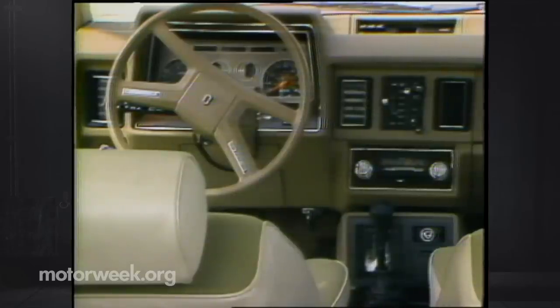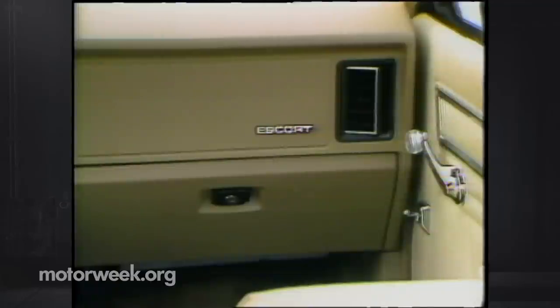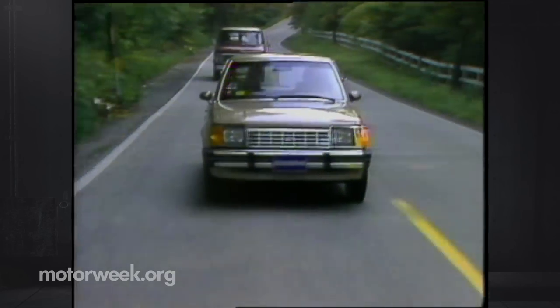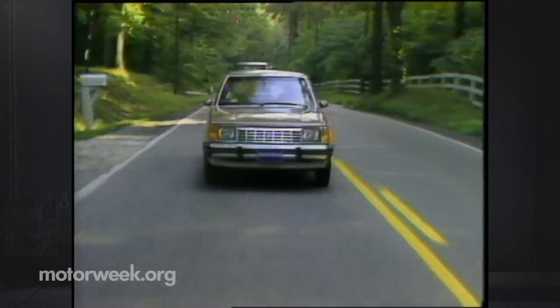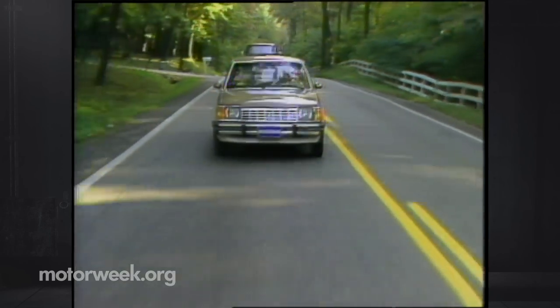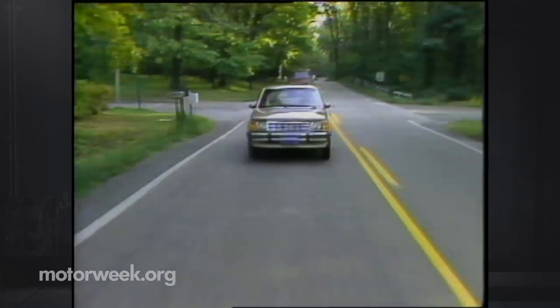The dash can best be described as convenient. Our Escort had the optional gauge package — a temperature gauge and a tachometer. All instruments were clear with white numbers on black faces. The rest of the dash is single-tone plastic and seemed a bit bare. The manual-shifting Escort accelerates a bit slowly at first but seems to find some spirit above 2,500 RPM.